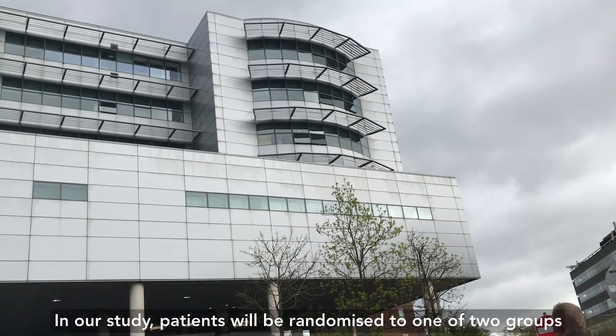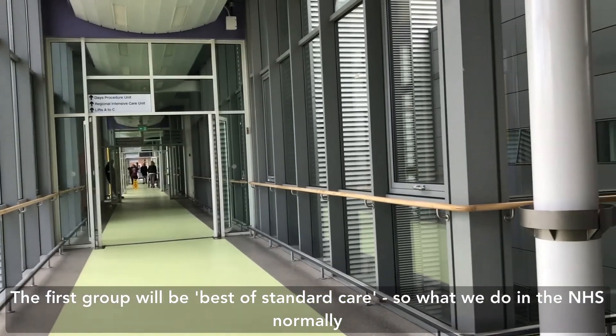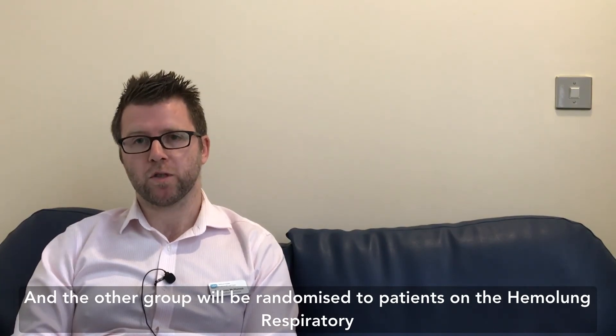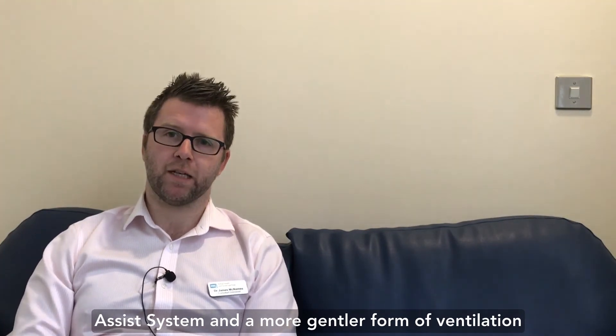In our study, patients will be randomized to one of two groups. The first group will receive best standard care — what we do in the NHS normally — and the other group will be randomized to the haemolung respiratory assist system and a gentler form of ventilation.